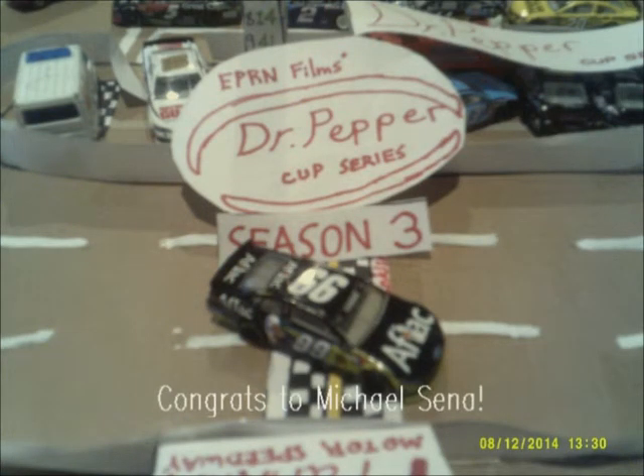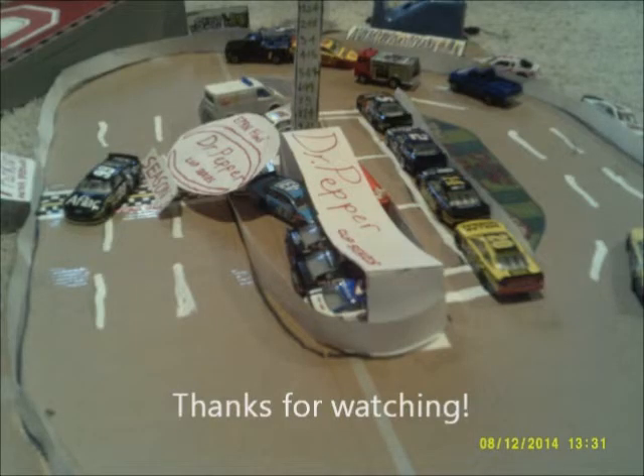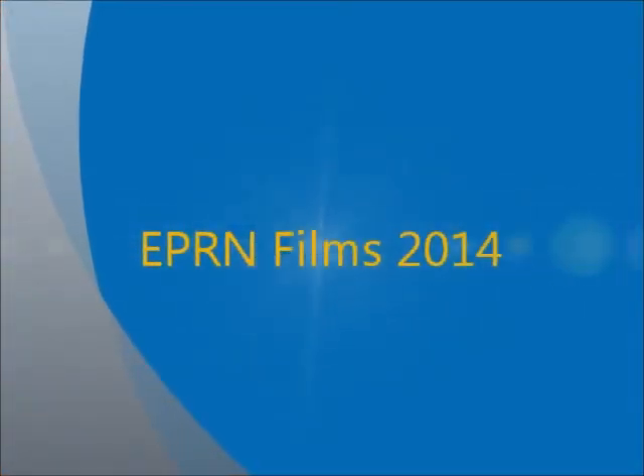Congrats to Michael Cena on his win today at Franklin. The finale will be at Dover for the FedEx 500. Thanks for watching everybody, thanks for subscribing too — this whole thing has been really great. This is EPR on Films 2014 Productions.